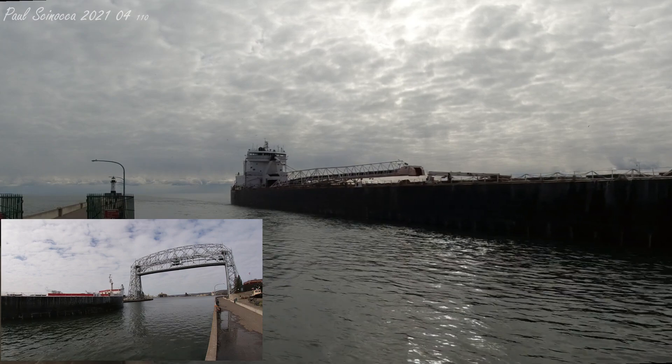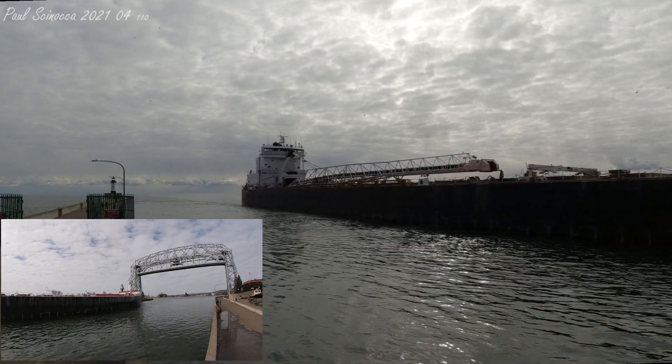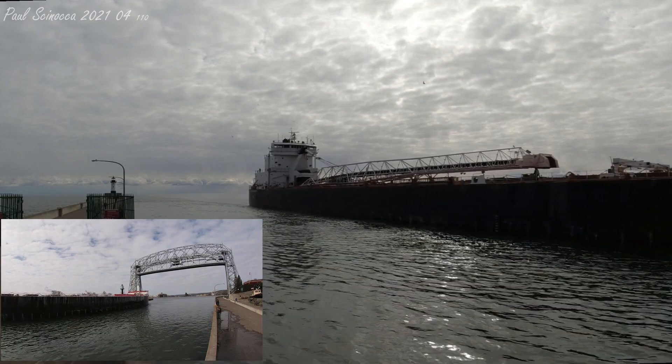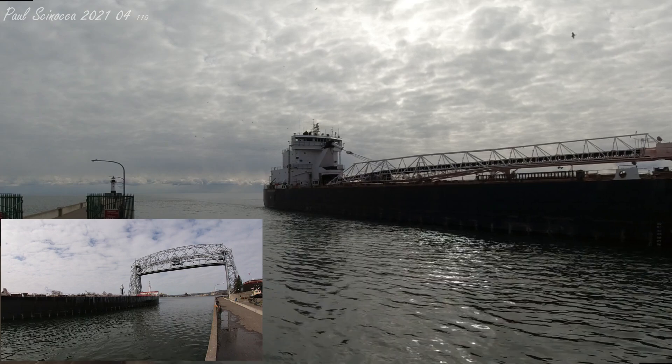Today, the American Mariner is coming in to unload limestone at Greymont. If you see any crew on board, give them a big wave and welcome them back to Duluth. After they unload their limestone at Greymont, it is suspected that they will be leaving for Two Harbors to load iron ore pellets.